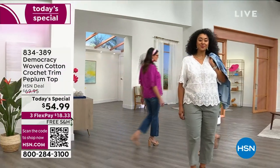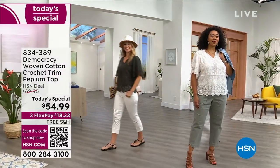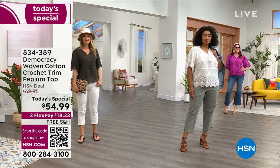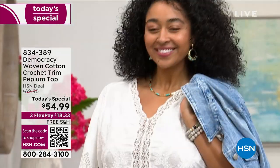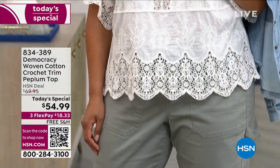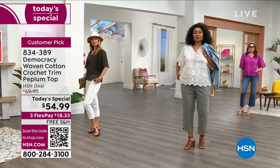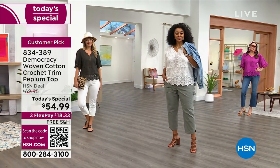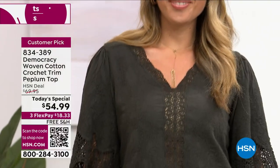Here we go — this beautiful top is just perfect for the summer, and I would even say transitioning as we go into fall. What we love about it is that peplum opening, the board embroidery, the crochet detail — absolutely exceptional. We'll get you up close and personal with this top.